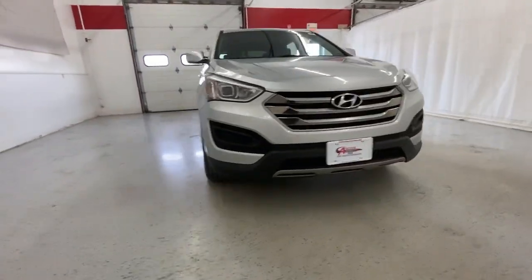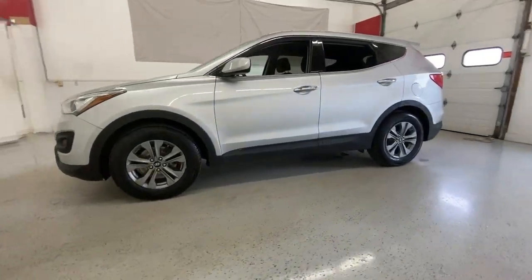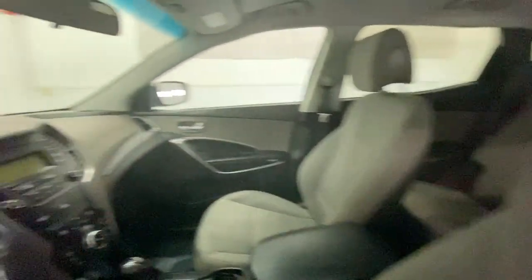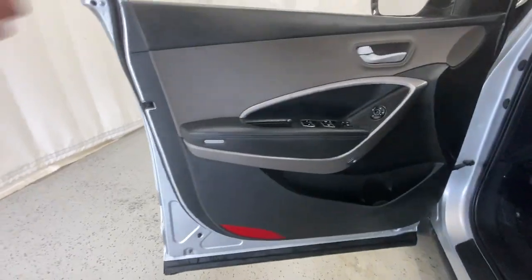You'll have love at first sight with the 2016 Hyundai Santa Fe. With less than 120,000 miles on the odometer, this vehicle provides excellent value. Handsome and versatile, this Santa Fe brings ease and comfort to your busy lifestyle.